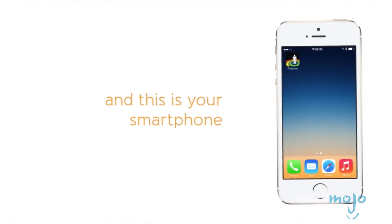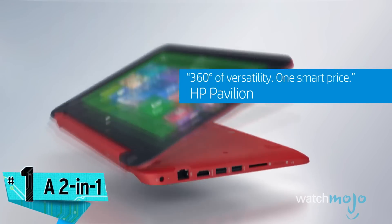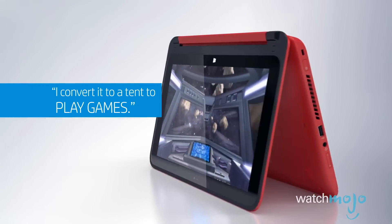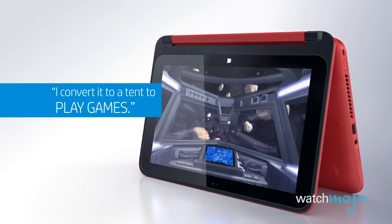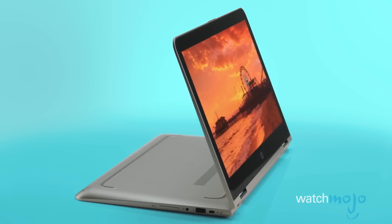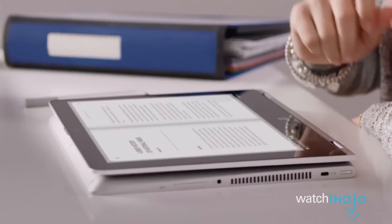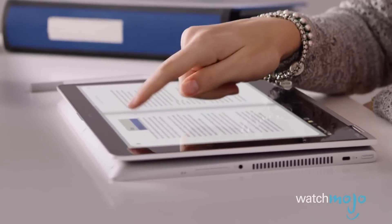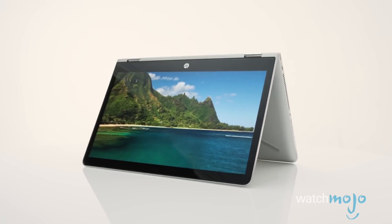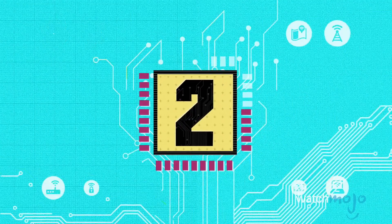Not listed in any particular order, number one: a 2-in-1 convertible PC. HP's Pavilion X360 is a versatile Windows 10 device that folds back 360 degrees on a hinge. While there are times when you need to type — perhaps to send some long emails or crank out a sales report — later on you might want to kick back in the hotel and flick through e-books, movies, music, and games with your fingertip on a tablet. Other features include an Intel processor, 500 gigs of hard drive space, Bang & Olufsen stereo speakers, and multiple USB ports.